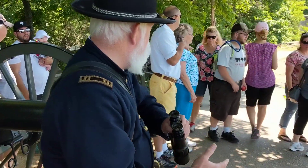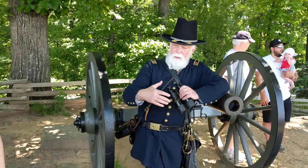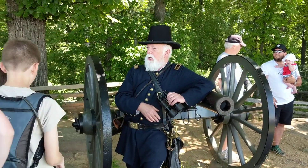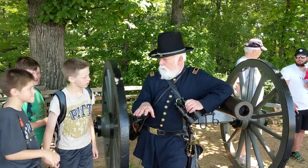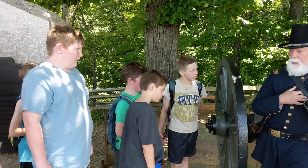Why don't we all come around here and I'll tell you about where you are. Get away from the path so that you can let people come by. Come over here on my side. Did any of you guys know anything about the battle — about Little Round Top and Gettysburg? Well let me tell you a little bit about it today.